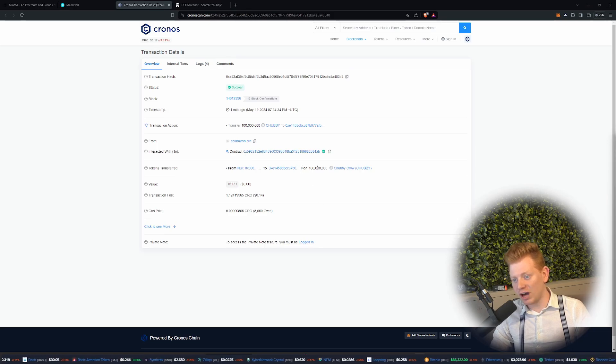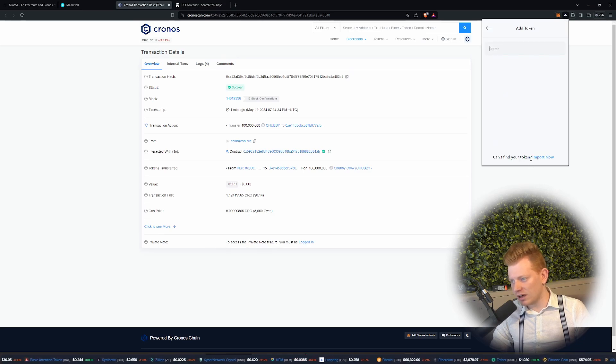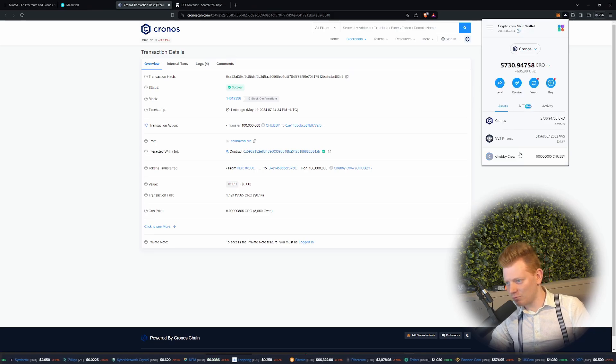And I sent myself 100 billion. So what I will do is I will open the main wallet over here, add a token, import token, and make sure to add the contract address. And it should find already Chubby. Yes — that's it. If I am right right now, you will see I've got myself 100 billion Chubby. I'm so rich right now.